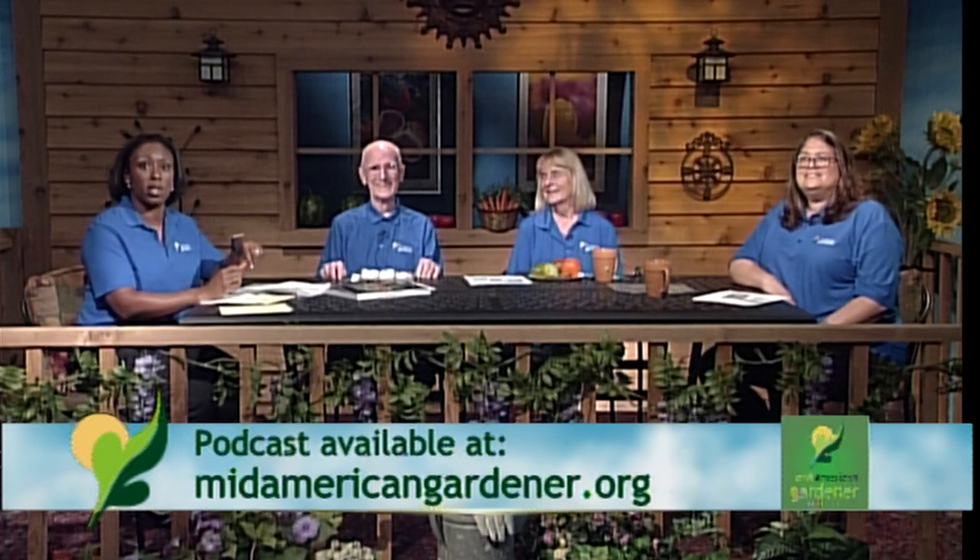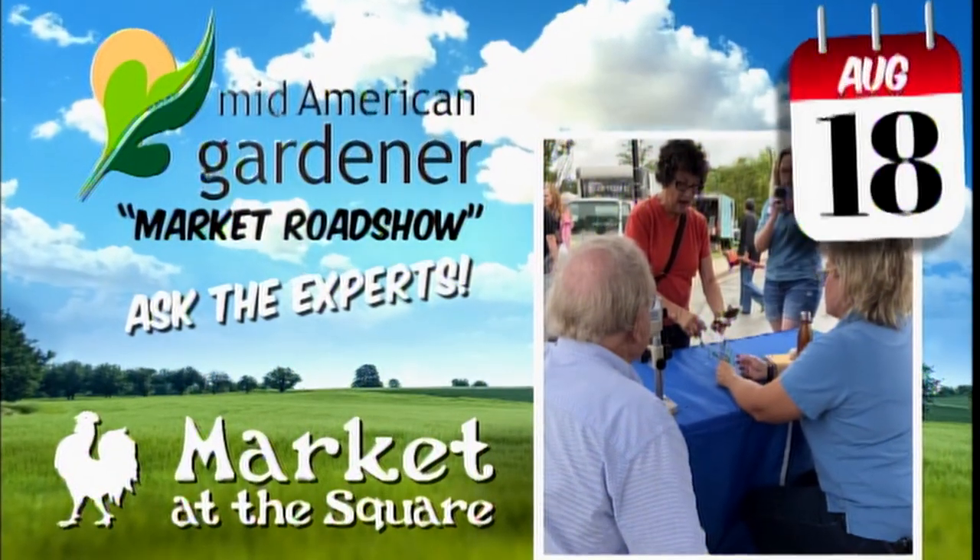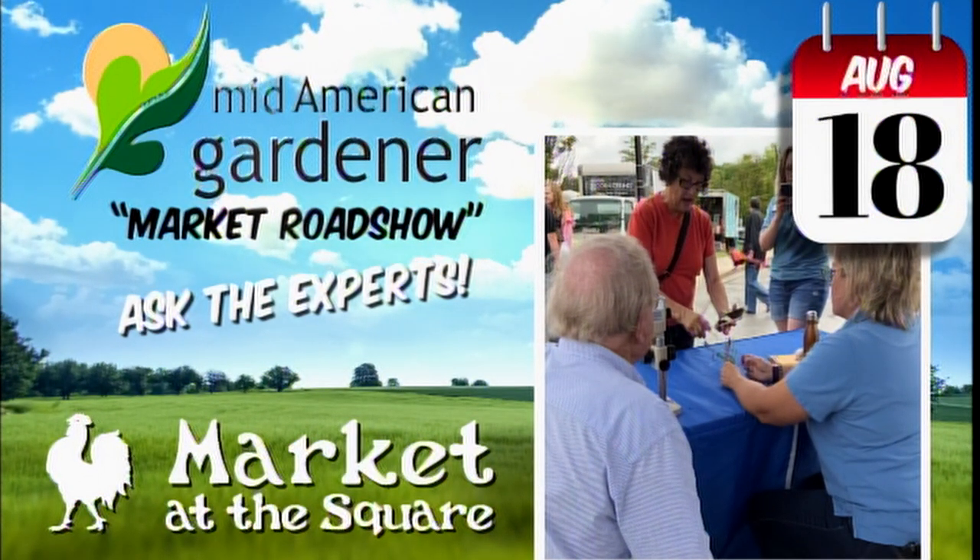You can join Mid-American Gardener experts this Saturday, August 18th, for a two-hour roadshow-style event at the Urbana Market at the Square. Panelists include Master Gardener Kay Carnes and horticulture expert Kelly, as well as Rusty Malding. Bring your plants, photos, videos, or anything going on in your garden that you could use some help with.